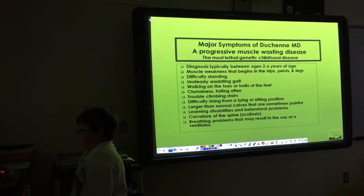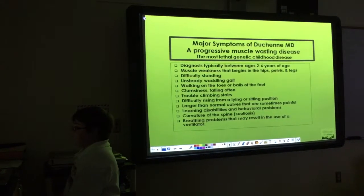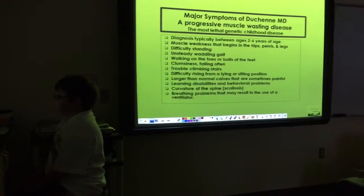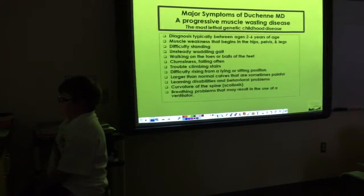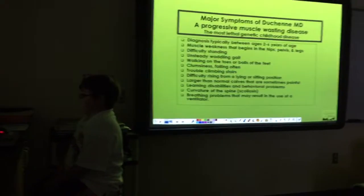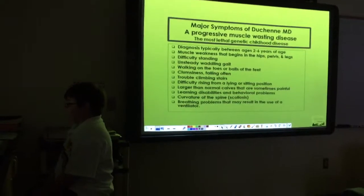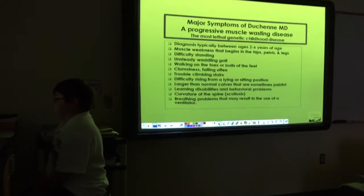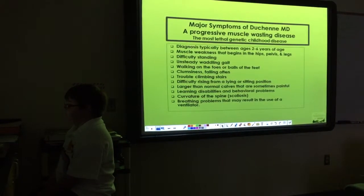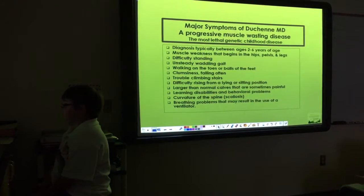Trouble climbing stairs — yeah, I still have trouble climbing stairs. Difficulty rising from a laying or sitting position — not hard for me; the only hard thing is getting up off the floor. Larger than normal calves that are sometimes painful.